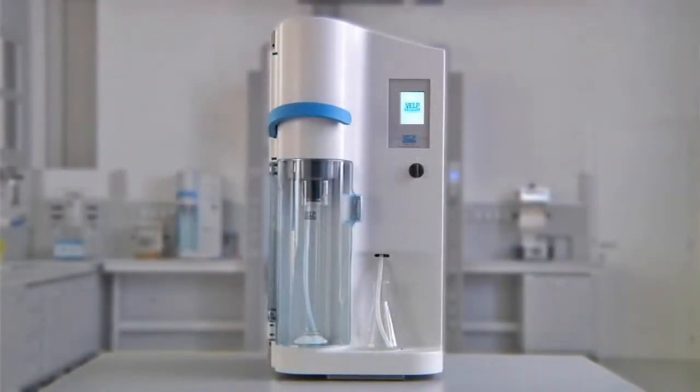The UDK 149 incorporates the exclusive TEMS technology. The UDK 149 — the ideal solution for precise and reproducible determination when carrying out Kjeldahl analysis.